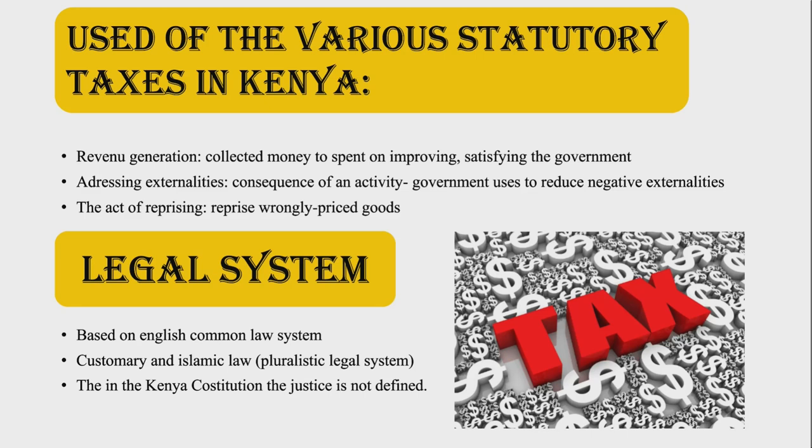The last part is the business laws and regulations — the legal system. The legal system is based on the English common law system, furthermore customary law and Islamic law at the same time, which means this is a pluralistic legal system. The English common law tradition has changed and adapted to the changes of economic, social and political trends. In this legal system, it's hard to find a solution to justice and there is no unified approach to administering justice. Although in the third line of the national anthem, there is the most identified reference to justice that exactly says: justice be our shield and defender. Overall, in the Kenyan constitution, justice is currently not defined.